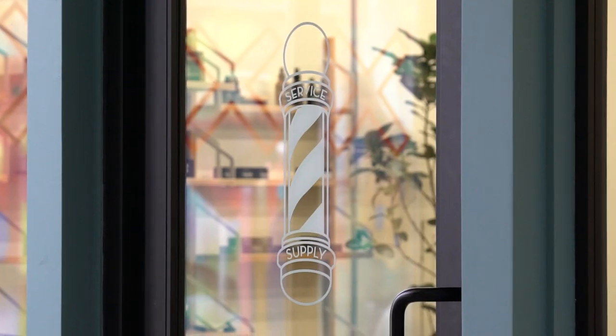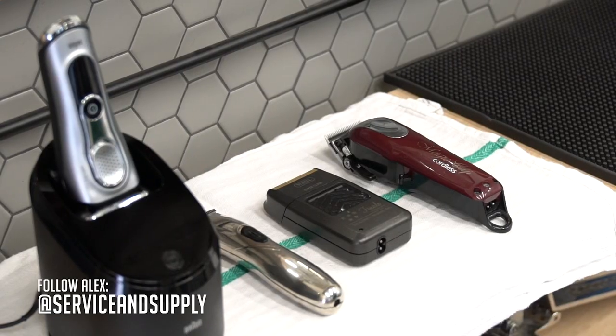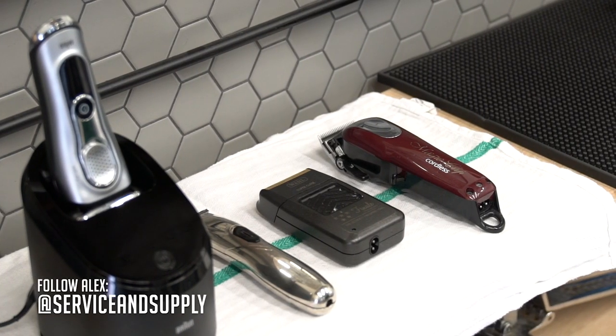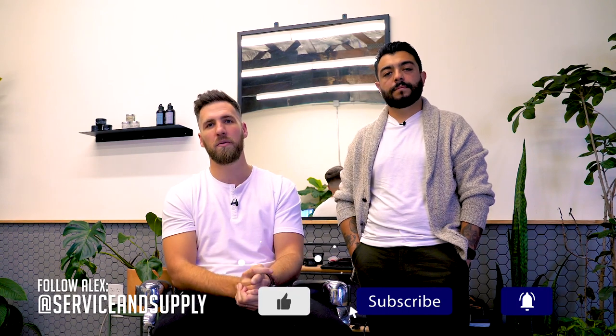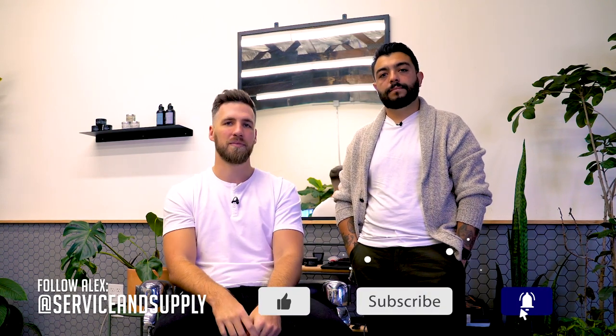That pretty much wraps up the video — that is how to get the most volume out of your hair. Remember to tell your barber what kind of hairstyle you're looking for and ask for tips. Get a blow dryer and a few brushes — we'll have links to all those things and the products used in this video down below. Thank you guys so much for watching. If you're in Los Angeles, come say hi to Alex at Service and Supply. Hit that subscribe button and we'll see you on the next one — cheers!